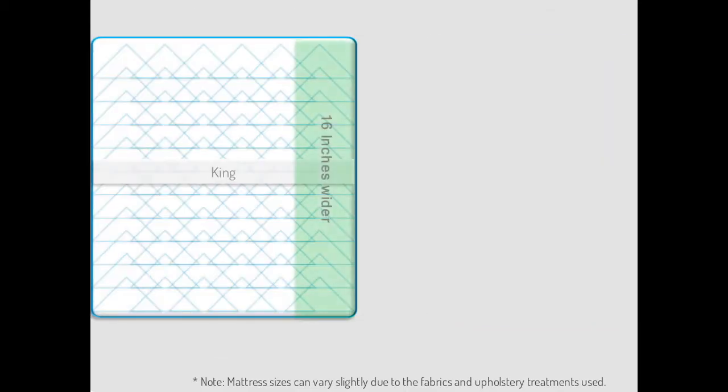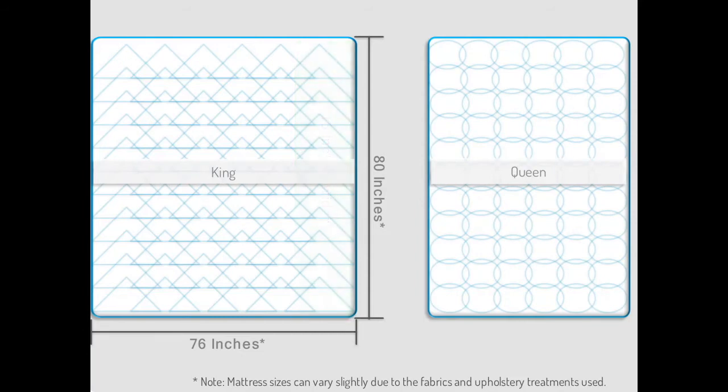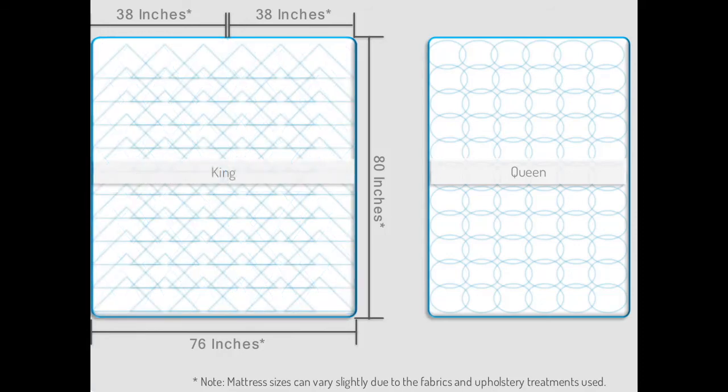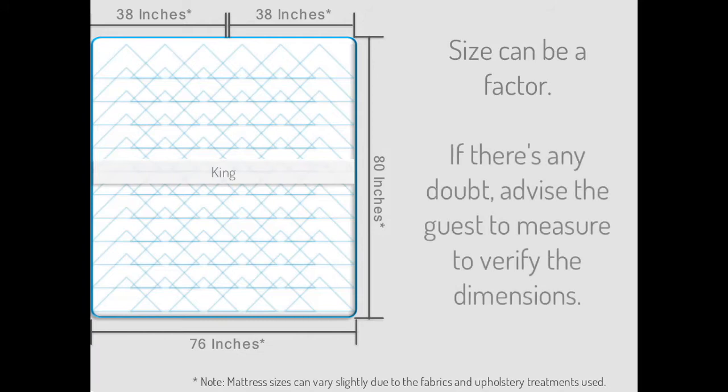King mattresses are 16 inches wider than a queen at approximately 76 inches wide by 80 inches long. This size mattress provides the maximum personal sleeping space for a couple. A king mattress is the same length and width as two twin XL mattresses, so for couples who want 38 inches of personal sleeping space, a king is the way to go. The important thing to remember about recommending a king-size mattress, though, is that size can be a factor. Be sure the guest's living space can accommodate the length and width of a king mattress — it may be too large to successfully navigate through some doors, hallways, and stairwells. If there's any doubt, advise breaking out a tape measure to verify the dimensions of the living space.